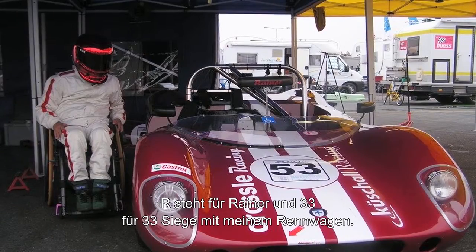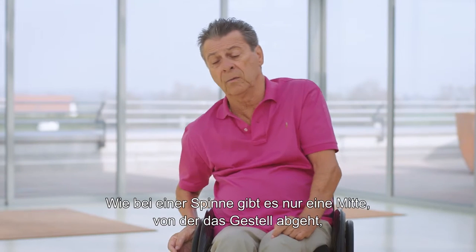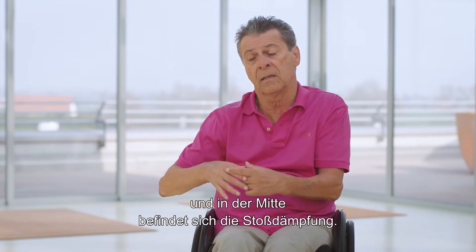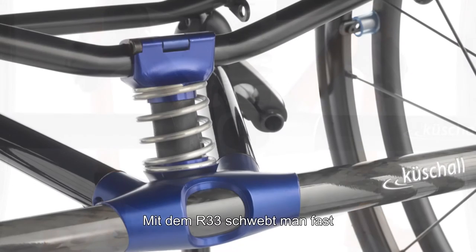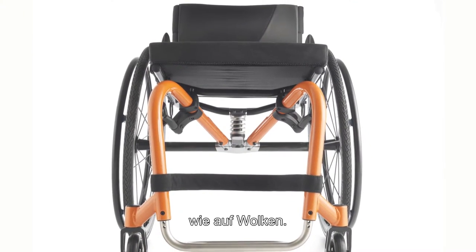R33 is a name — a homage which the marketing girls gave me. R is Reiner, and 33 were 33 victories with my race car. Like a spider, we had just a center chassis that went outside, and in the center is a shock absorbing system.